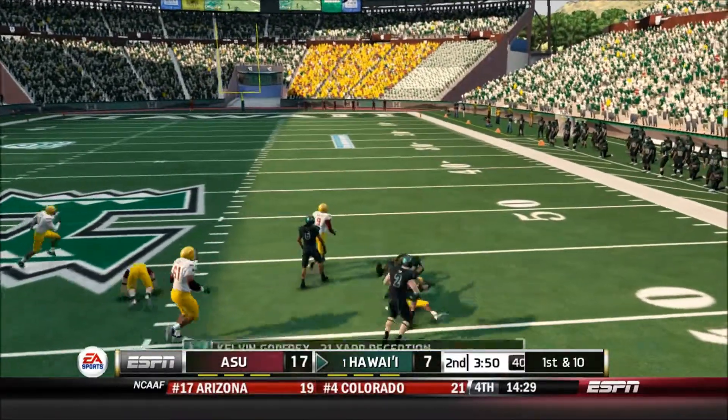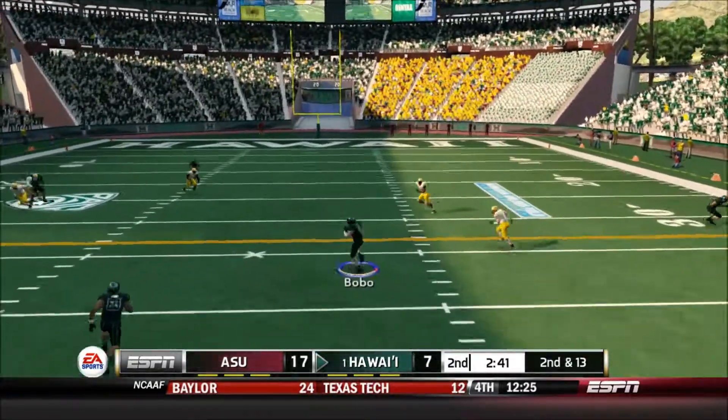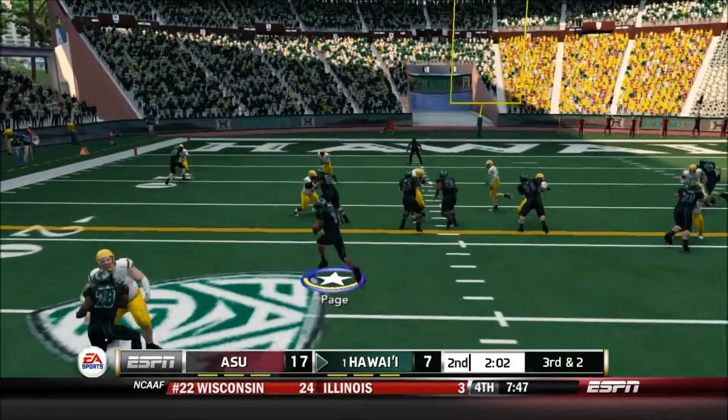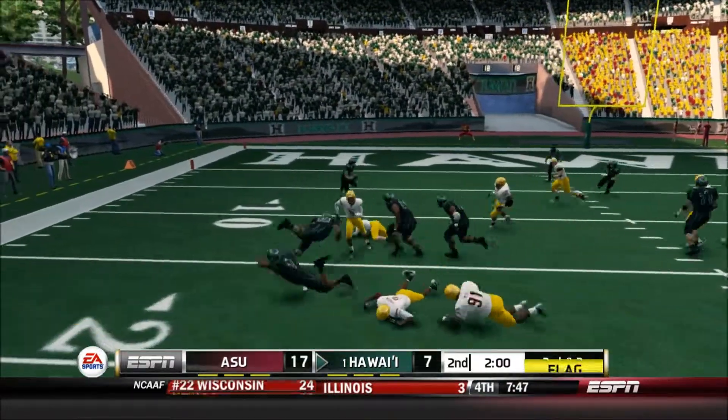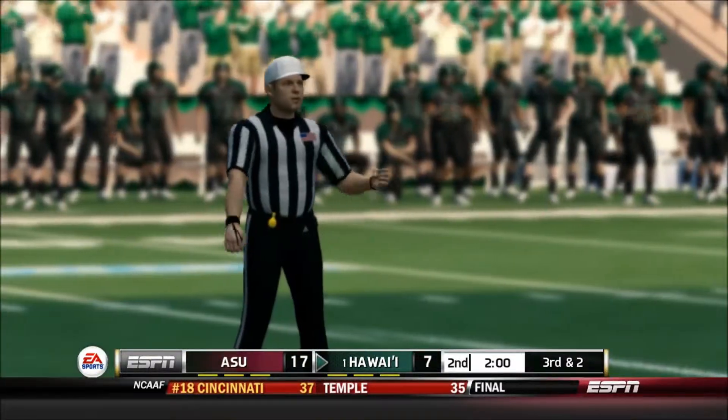Fires out to his wideout — he's tackled. Pulls down the catch and he's got room here. Tackle made. He carries the ball for a nice gain. There's a flag down, and it looks like this one's coming back.